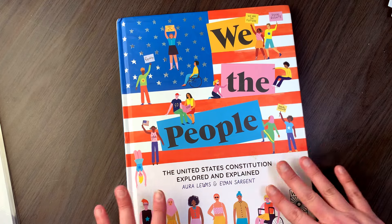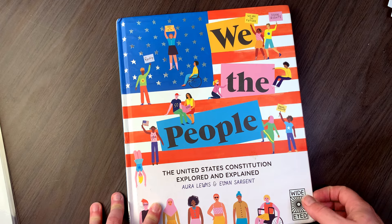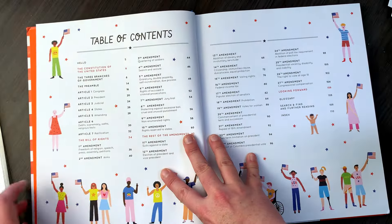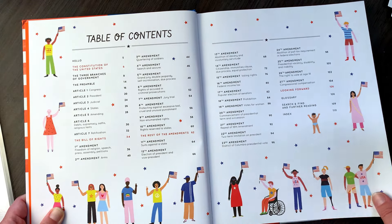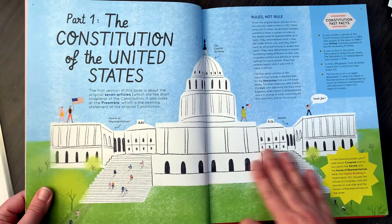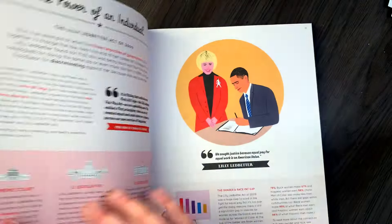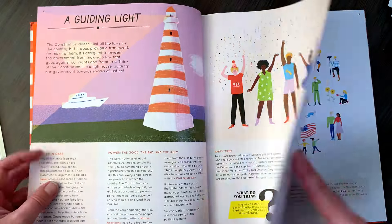And then this one is a little bit on the lower end: 'We the People: The United States Constitution Explored and Explained.' This might be something I put in my morning basket this year just to get through. Look at this table of contents — it really goes through the Constitution, the amendments, and the articles. It's not a DK or Usborne book but it has that look to it. So that is this book here.